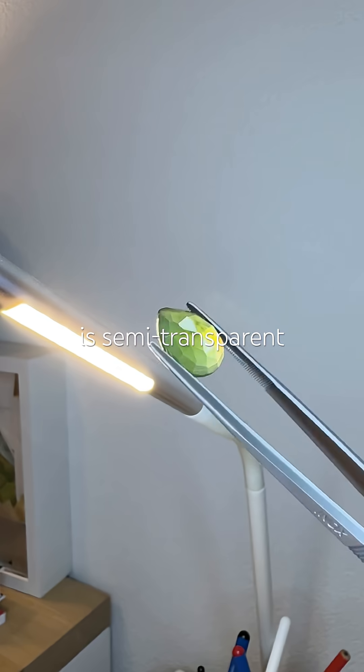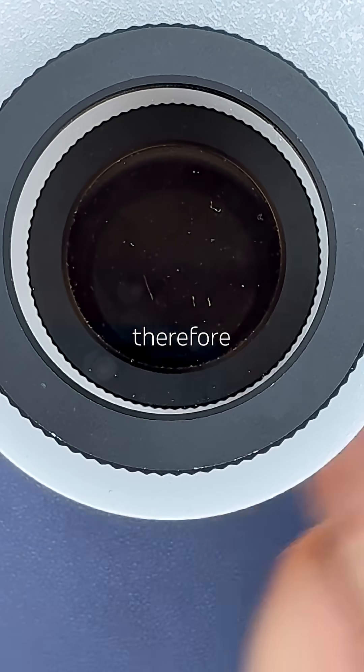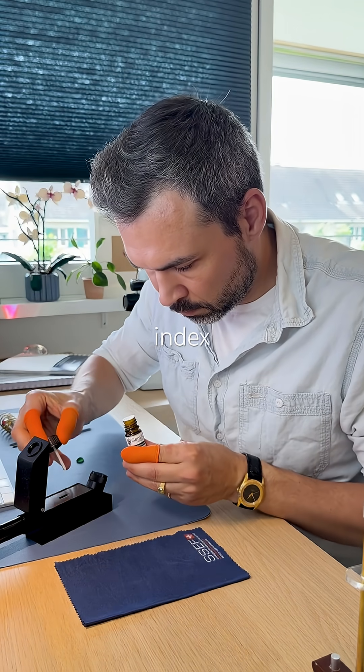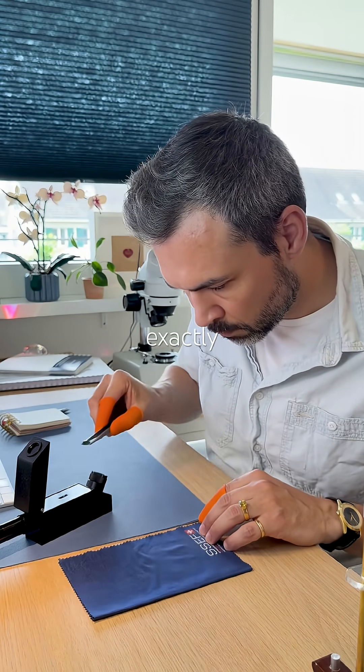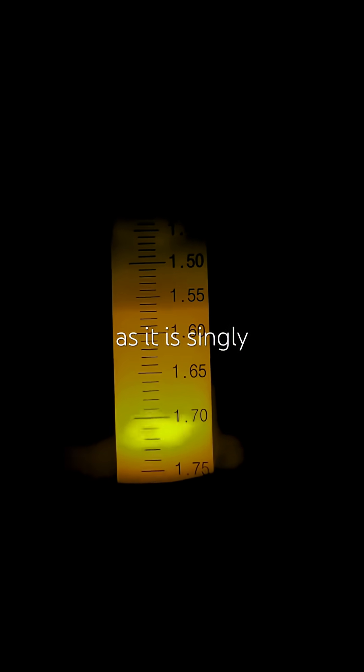It is semi-transparent to translucent, anisotropic polycrystalline, and therefore it's often mistaken for jade. Its refractive index is 1.56, exactly as it should be, measuring it only once as it is singly refractive.